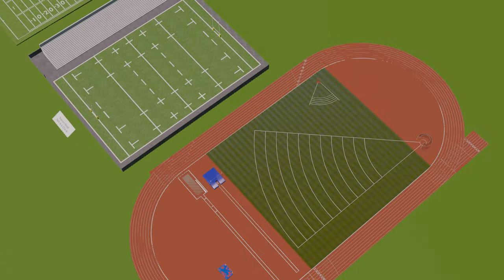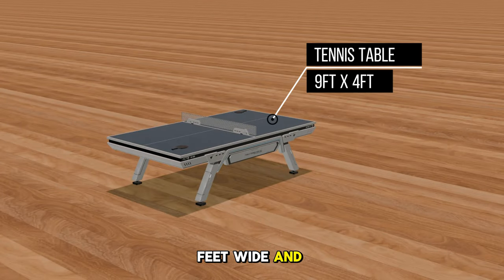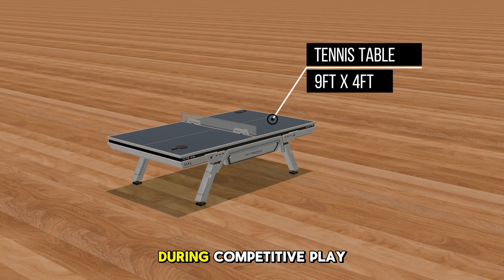Let's start with the tennis table. It is 9 feet long, 4 feet wide, and 2.5 feet high. It's played in singles or doubles, meaning 1 or 2 players per side. Did you know that the game originated in England in the late 19th century as an after-dinner parlor game? Also, the ball can travel at speeds up to 62 mph during competitive play.